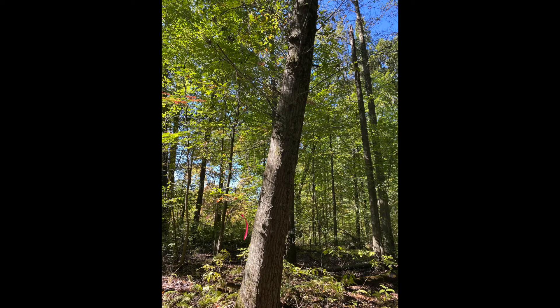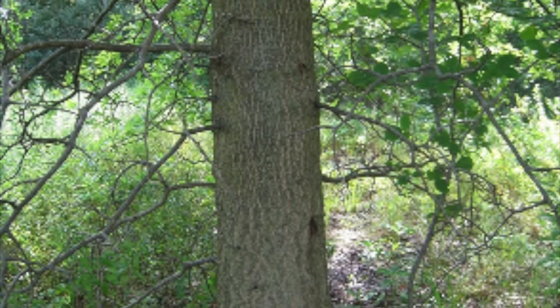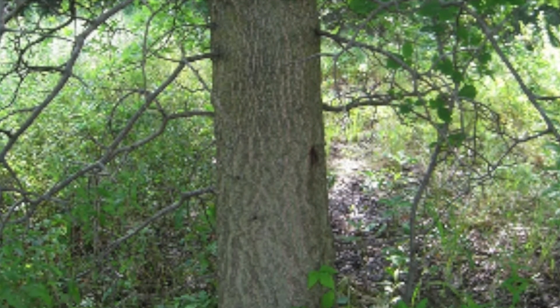This is Quercus palustris in the family Fagaceae. Common name is pin oak. It's a medium tree. The lowermost branches droop and are persistent. The middle branches are straight out and the upper branches go upwards.